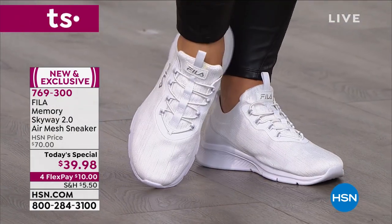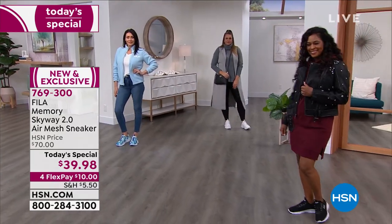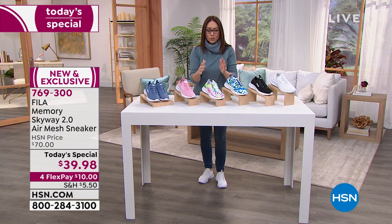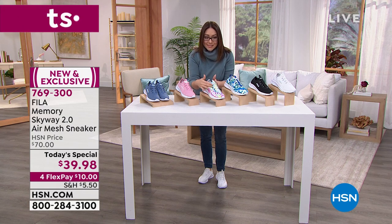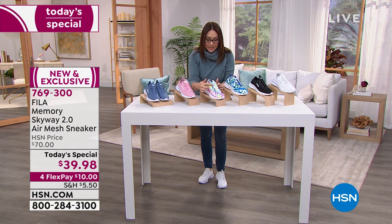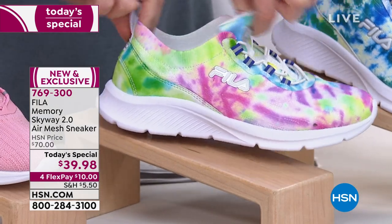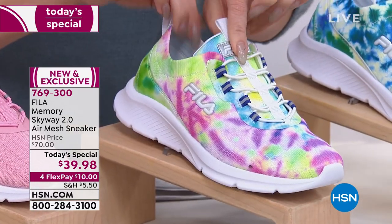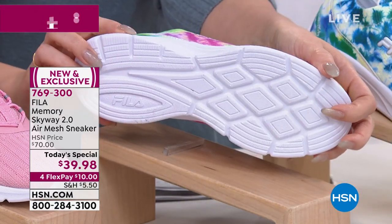These are normally $70 brand new Fila shoes, but today — one day only — $39.98. Lightweight, these are the most hassle-free, no-mess shoes. There are no laces to deal with; it has faux laces that are like tiny bungee cords. It has a beautiful elasticized collar so you get your foot in and you're set. It's nice and snug so you don't slip around.